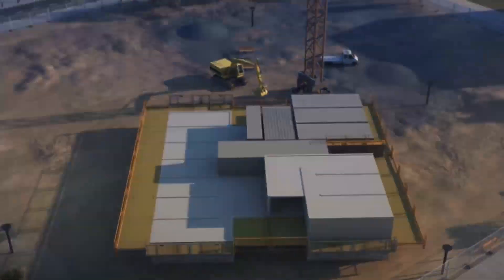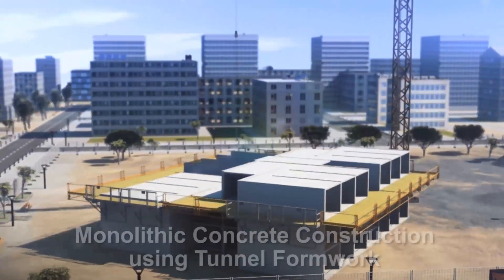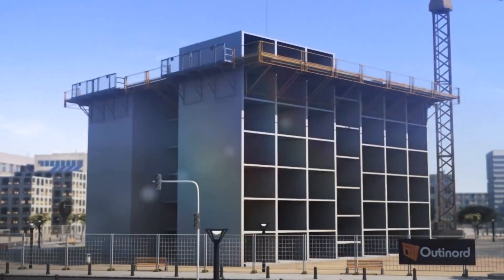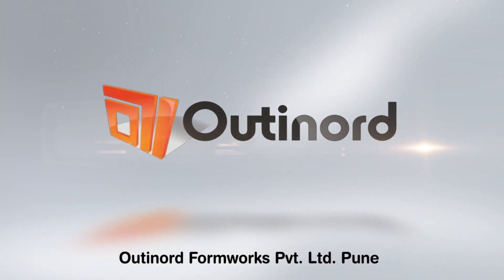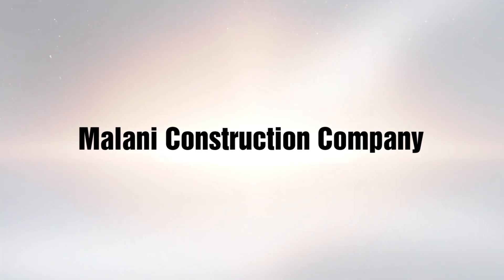The technology represents one such broad category, namely monolithic concrete construction using tunnel formwork system. Messer's Outinord Formworks Private Limited, Pune, is the technology provider, and Messer's Malani Construction Company is the contracting agency.